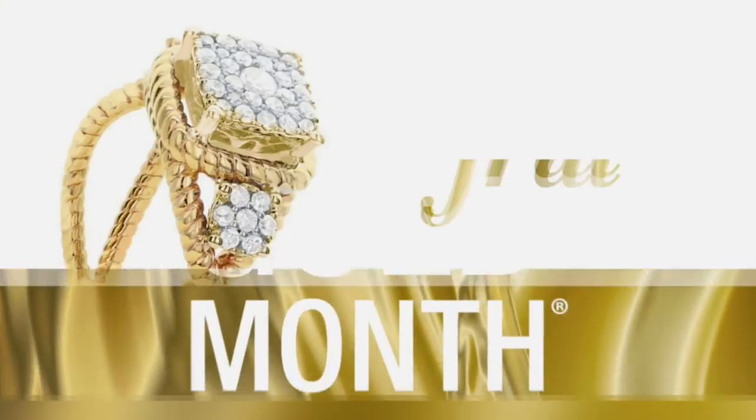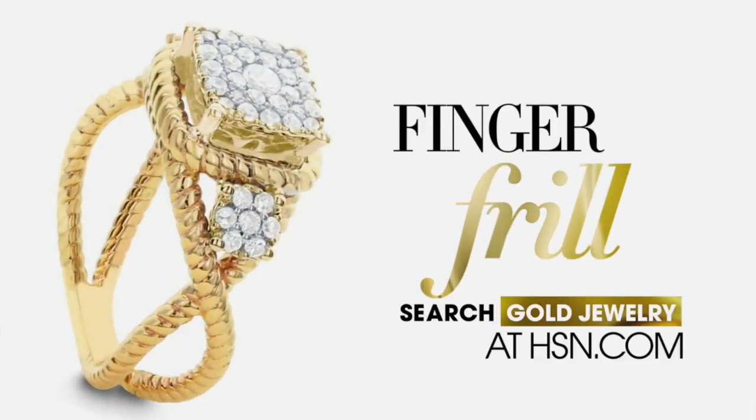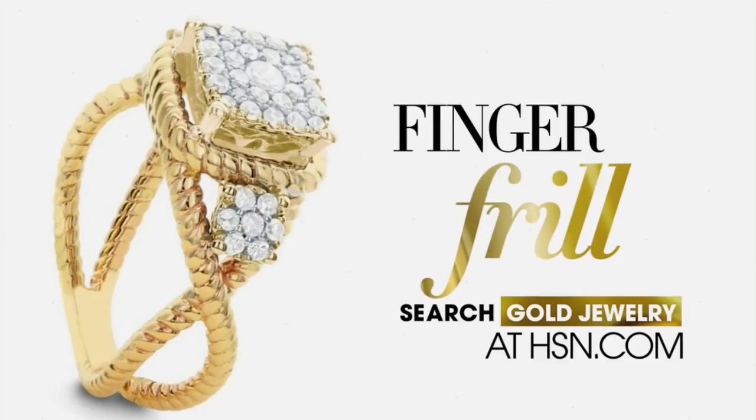You never have to wait — hsn.com is there 24 hours a day, seven days a week. You just type in what you want and you're going to find it. All right, speaking of what you want, here's another piece.